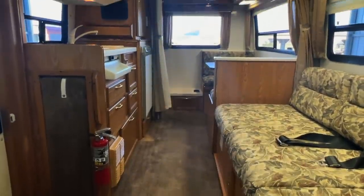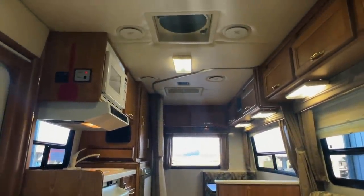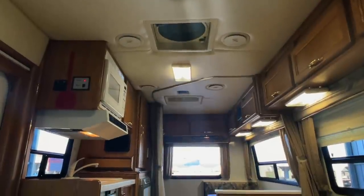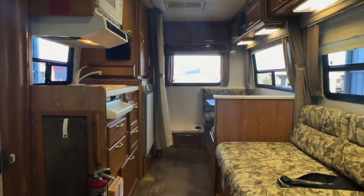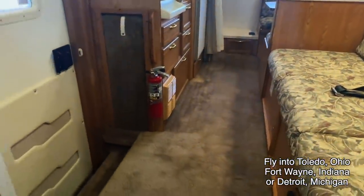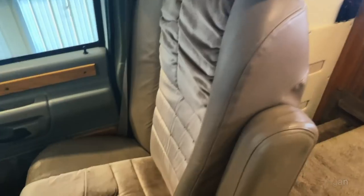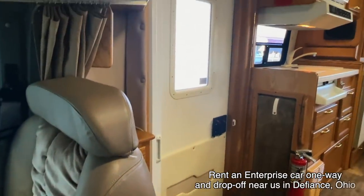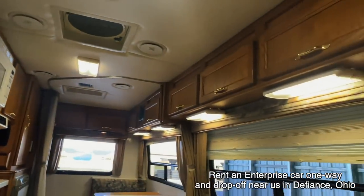Here we are inside of this 1999 Coachman Starflight. I'm going to start in the front and work my way towards the rear. I'm going to do my best to give you a good idea of the overall floor plan as well as the overall condition of this unit. Here at Kuhn Truck and RV, we are proud to be a second-generation family-owned and operated business. All of these RVs go through the same inspection process. We'll go through a full demo with you at the time of sale and answer any questions you may have.